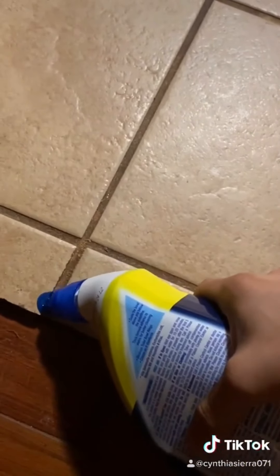Hey guys, so I recently came across some videos on TikTok where people are cleaning the grout in between their tiles. I'm at my suegra's house right now and I thought she could really use a good clean of her grout in her kitchen.